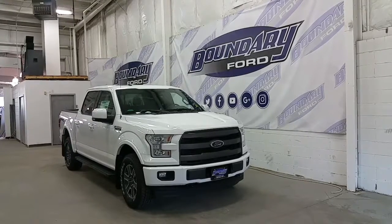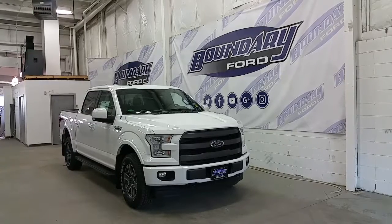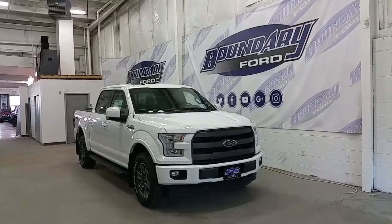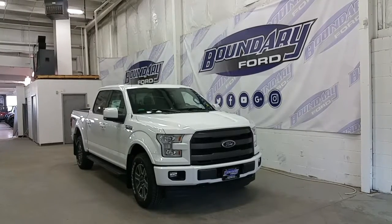This full super crew is a 145-inch wheelbase. This aluminum body F-150 is powered by a 5-liter V8 engine, with 4-wheel drive, a 6-speed automatic transmission, and the engine makes 385 horsepower and 387 ft-lbs of torque.